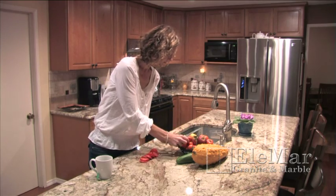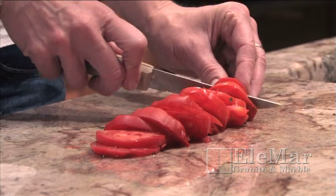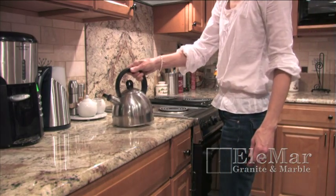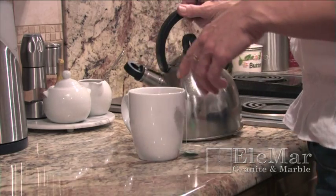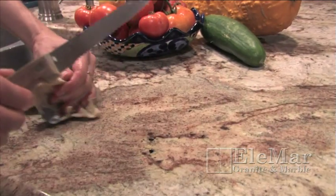Granite is popular for use on countertops because of its beauty and durability. Granite is a 7 out of 10 on Mohs scale of mineral hardness, and can withstand temperatures of up to 1200 degrees Fahrenheit. Granite is slightly porous and can be penetrated by liquids, but by utilizing a household sealer, granite countertops are well protected from potential stains.